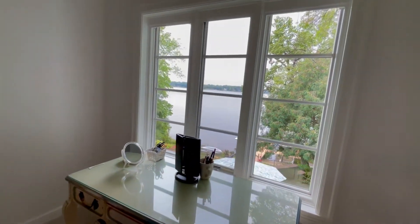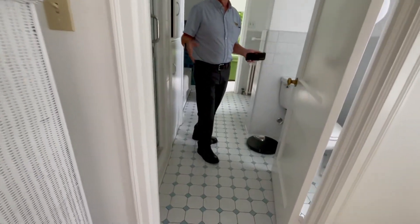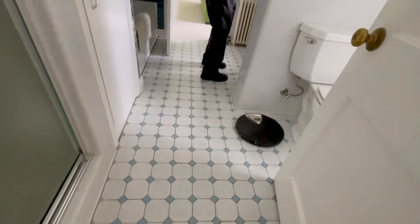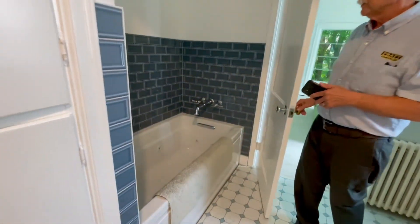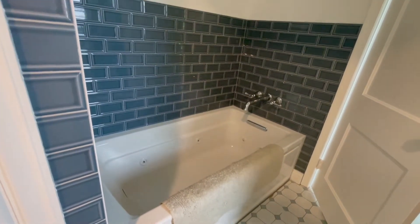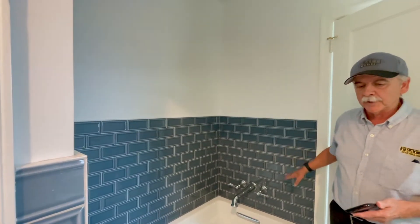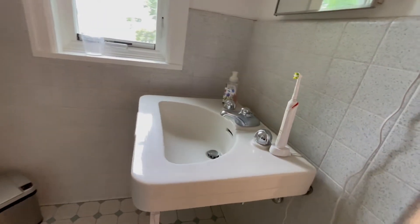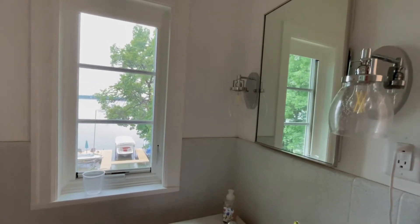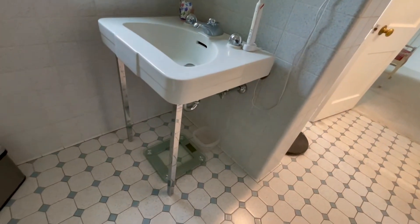This is the master bath — we left most of it alone, cleaned it up, left the tile, and added shower doors. We did add a new heated whirlpool tub for her. We had to find something that would blend with the existing tile, and our interior designer did a wonderful job finding subway tile that blends well with the floor. Over at the sink it's still the original sink, still has the original medicine cabinet, and we added some new light fixtures.